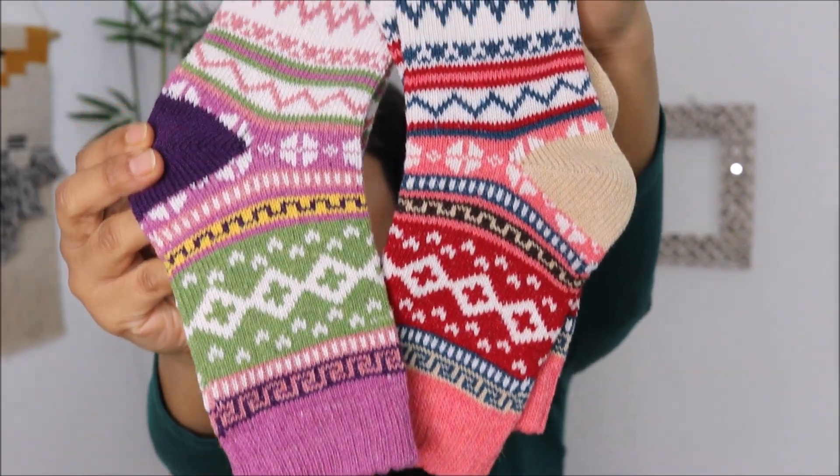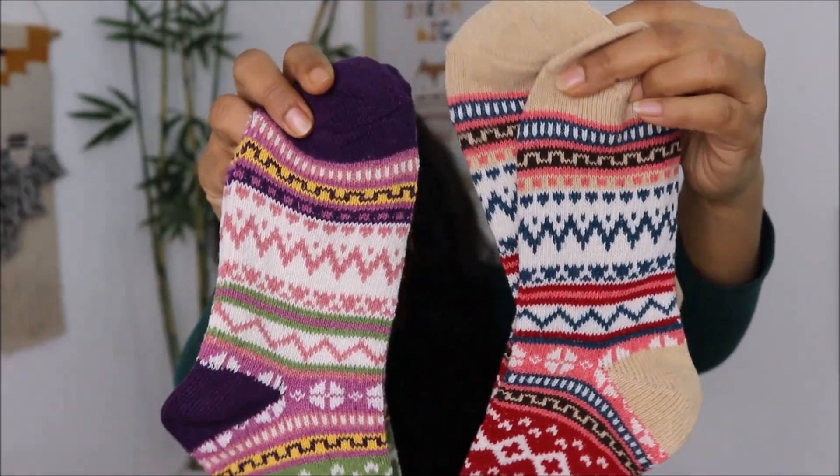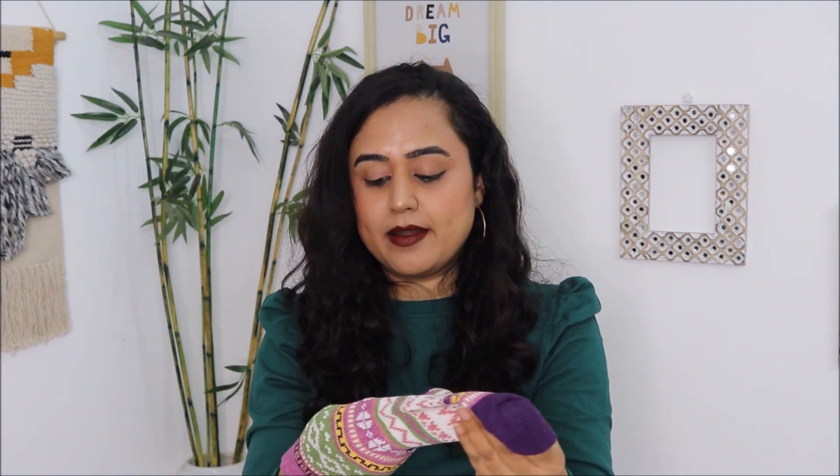Next up, I wanted to show you these two pairs of woolen socks I got from the brand AOS, priced at Rs. 499 for two pairs. They are proper woolen socks — really warm and made from full woolen material. I have not worn them yet but when I put them on my hand like a glove, they feel very warm. I am really excited for these socks because I have lots of regular socks but no woolen ones, so I am definitely keen on wearing them as soon as I finish this video.